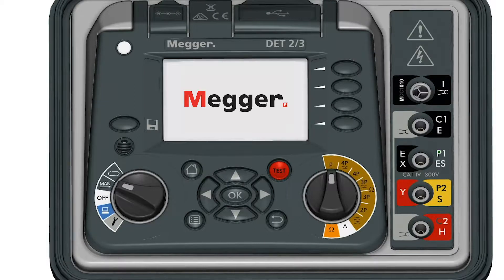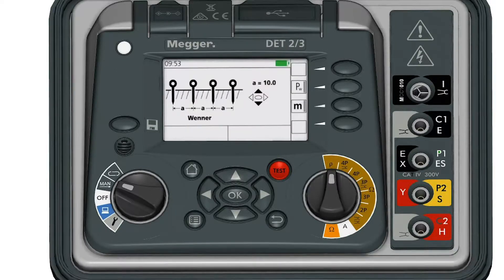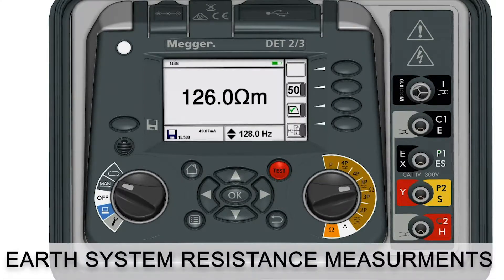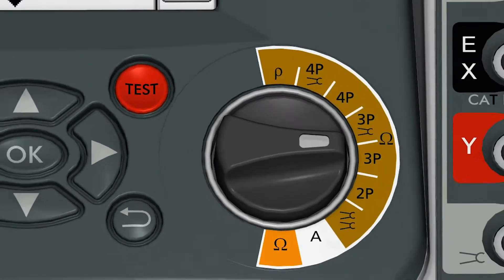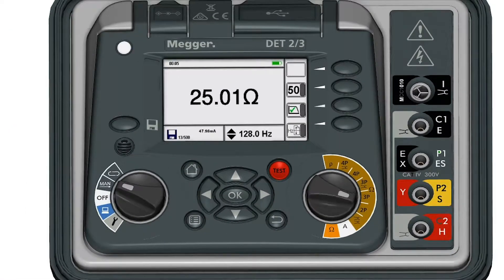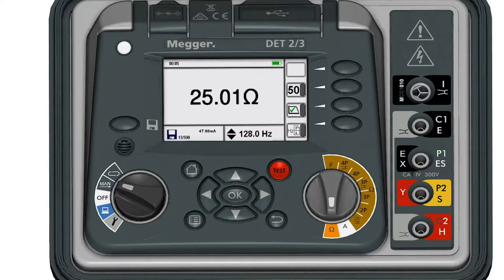The unit can perform a range of common earth tests which include soil resistivity testing using either Wenner or Schlumberger methods, earth system resistance measurements using two, three or four pole and stakeless methods, and bond testing for checking the integrity of the inner connections of an earth system.